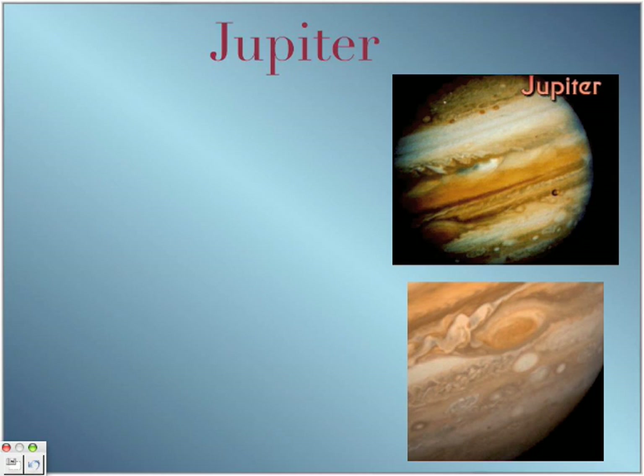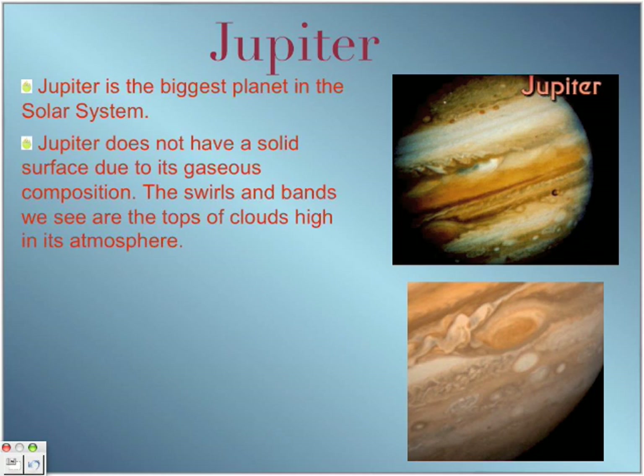Next, Jupiter. Jupiter is the biggest planet in the solar system — it is 318 times bigger than Earth. The planet does not have a solid surface because it is made up of gases. It has whorls and bands that are the tops of clouds high in its atmosphere.